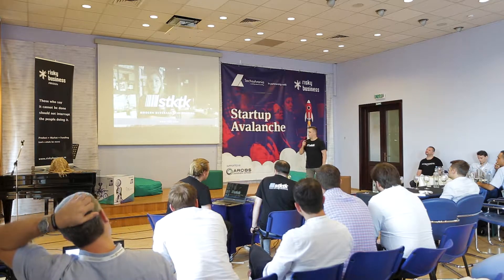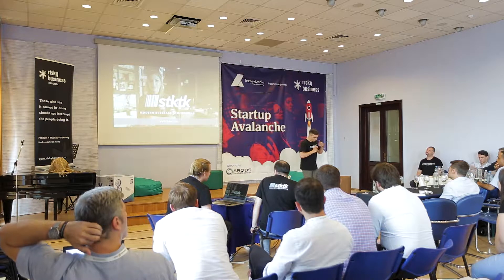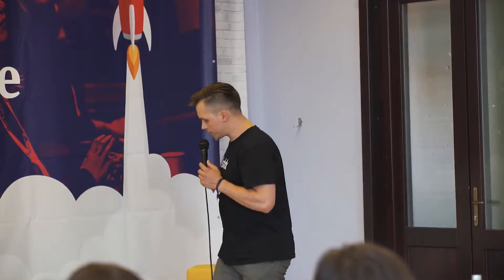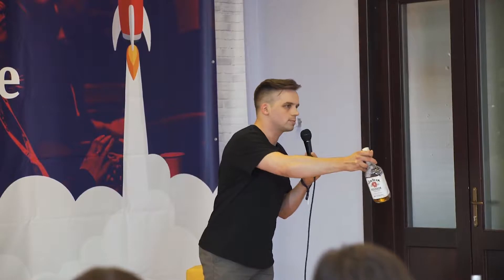Bar and restaurant owners struggle with stock control. You can think, what's the deal with counting a few bottles in the bar? The main problem with bars is that you have to ask yourself how much liquor there is in the bottle. Can anyone tell me how much liquor is in this bottle? We can only guess, right? When it comes to control there are no guesses — this is business.